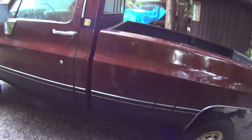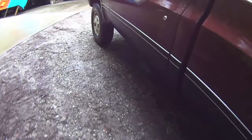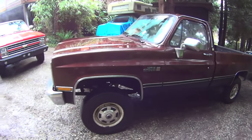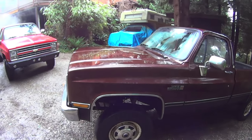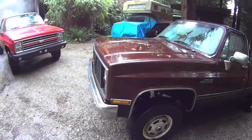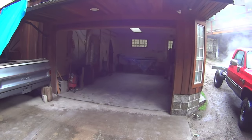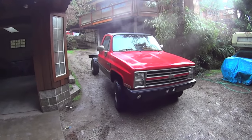But it's all been restored — frame off, new suspension. And I never put it on the road. It's been in storage, parked in there. This one's been in the yard with a teepee over it.